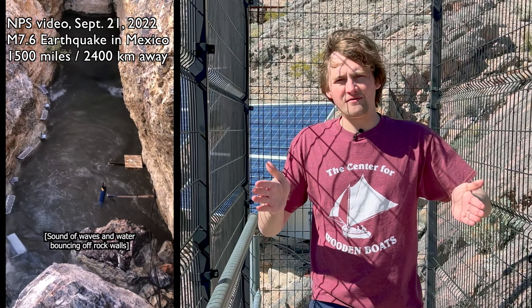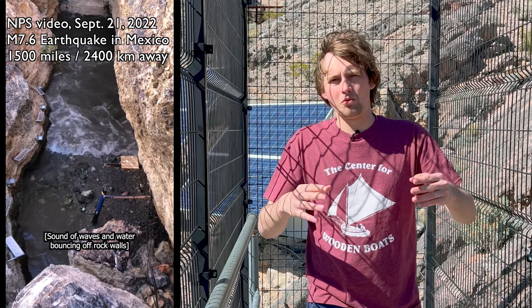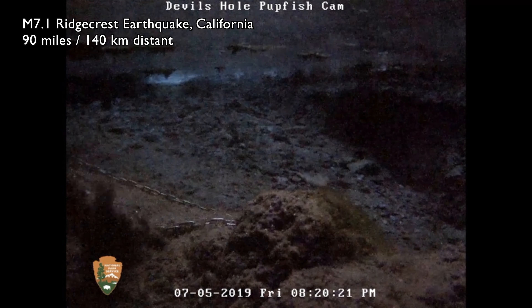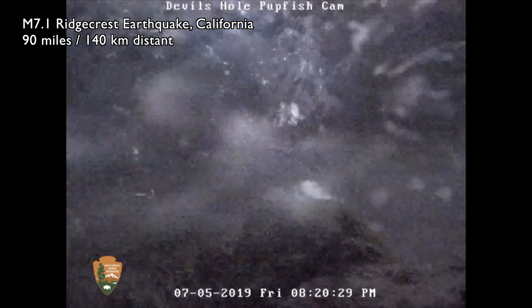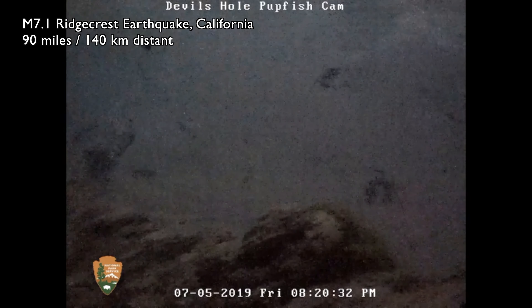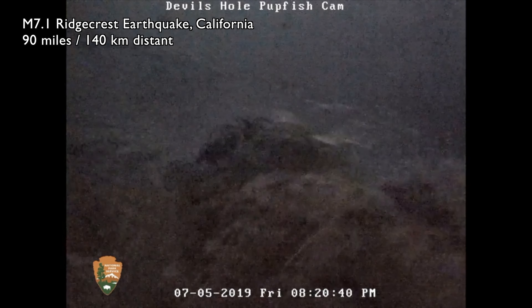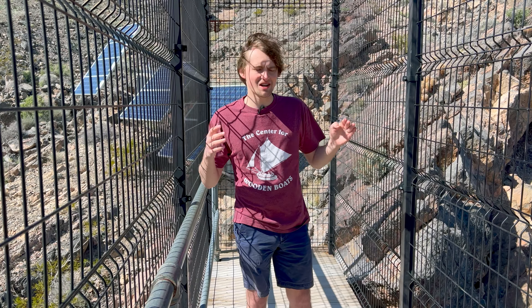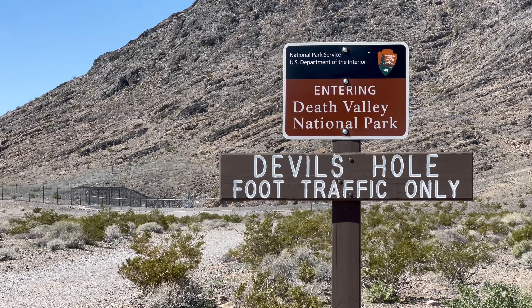The geometry of Devil's Hole as a big planar cave allows some interesting things to happen when earthquakes occur. Earthquakes occurring as far away as Canada and Mexico send seismic waves traveling through the crust. Because Devil's Hole is a large planar opening filled with water, the very slight vibrations that those seismic waves cause force the water to swell up and down like a tsunami in the desert. National Park Service videos of these tsunamis show just how dramatically the water can move from earthquakes as far away as thousands of miles.